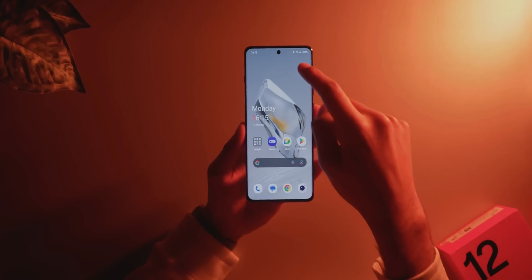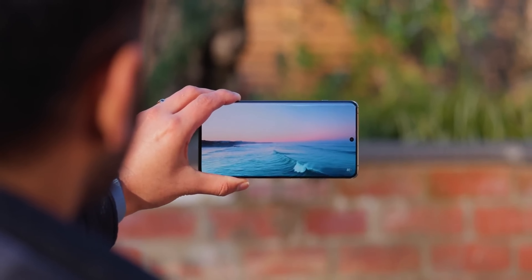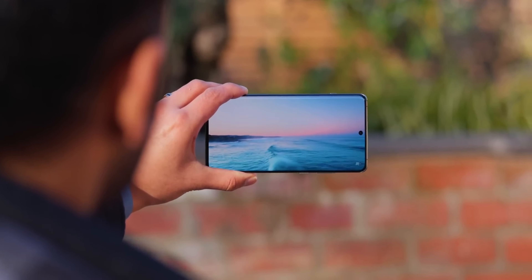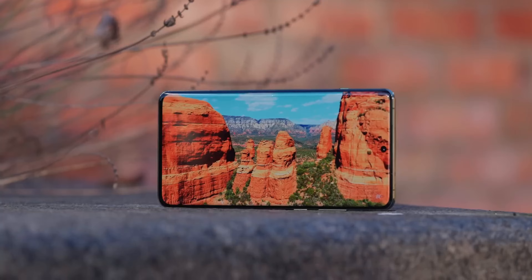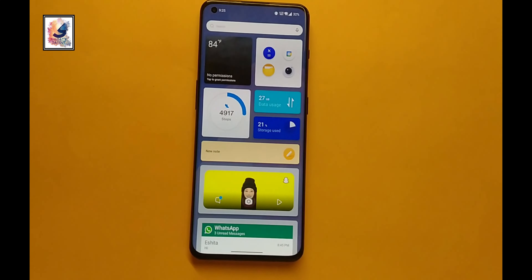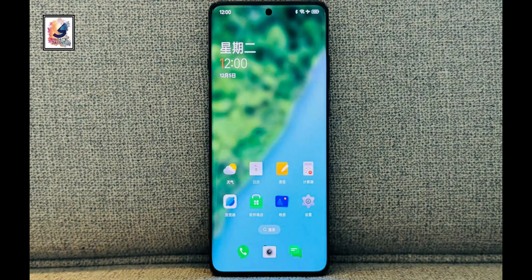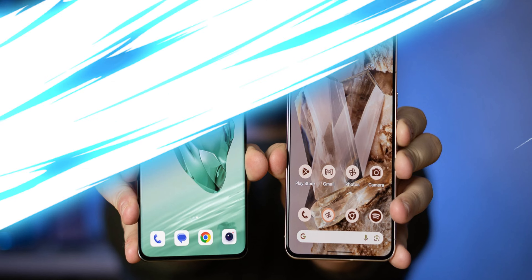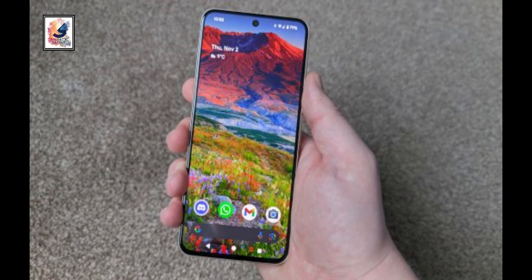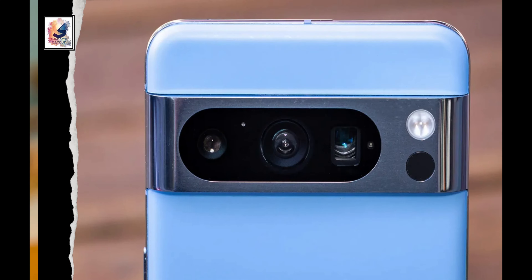On the other hand, the OnePlus 12 comes with a 6.82-inch LTPO AMOLED panel with a 120Hz refresh rate and 4500 nits peak brightness, making the OnePlus 12 display brighter than any other smartphone on the market. Both displays are protected by Gorilla Glass Victus 2 and also support always-on display functionality.